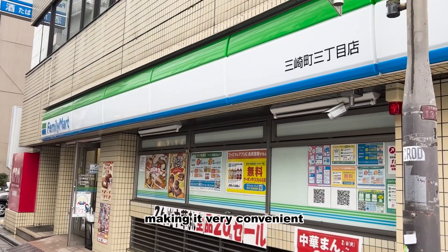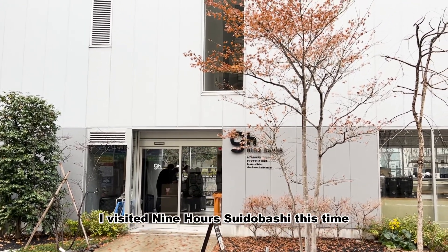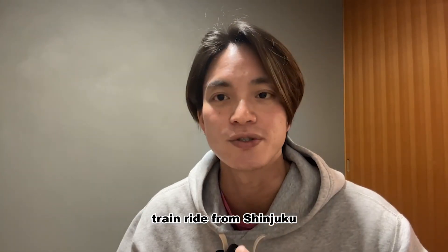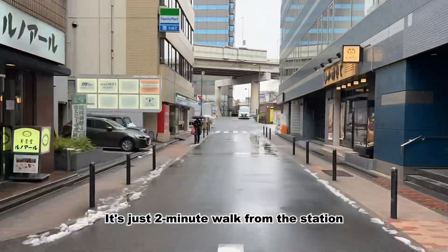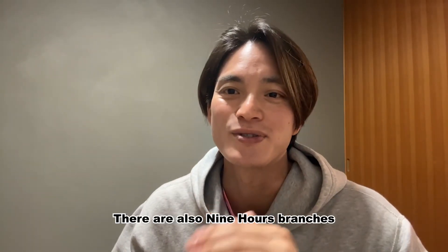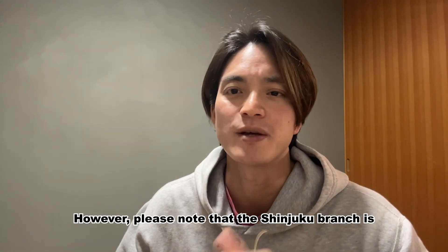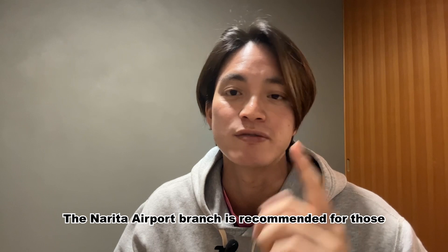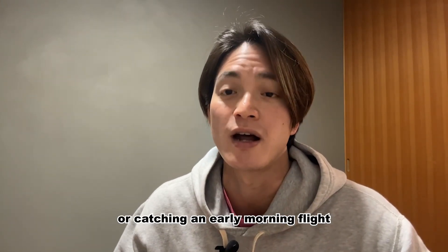I visited 9 Hours Suidobashi this time. Suidobashi is about 15 minutes by train from Shinjuku and just 5 minutes away from Akihabara, making it very accessible. It's just 2 minutes away from the station, so it's easy to find — you won't get lost. There are also 9 Hours branches in Shinjuku and Narita Airport and so on. However, please note that the Shinjuku branch is only for women, and the Narita Airport branch is recommended for those arriving late at night or catching an early morning flight.